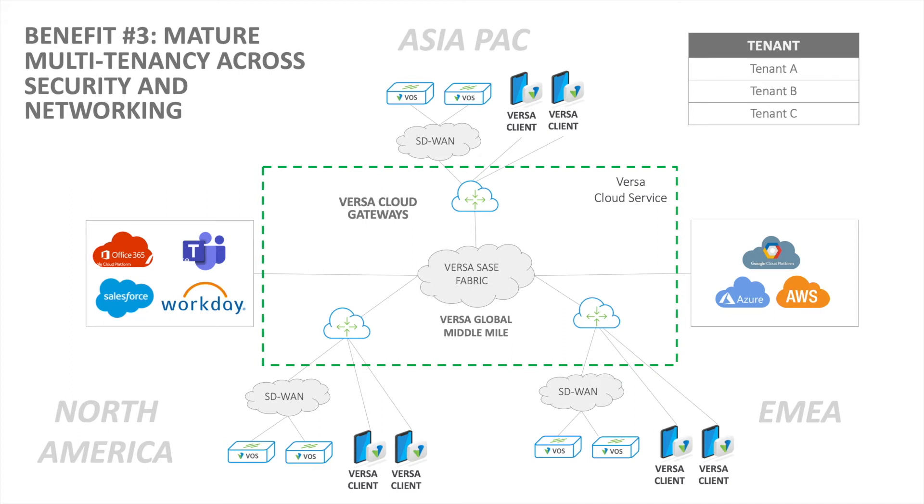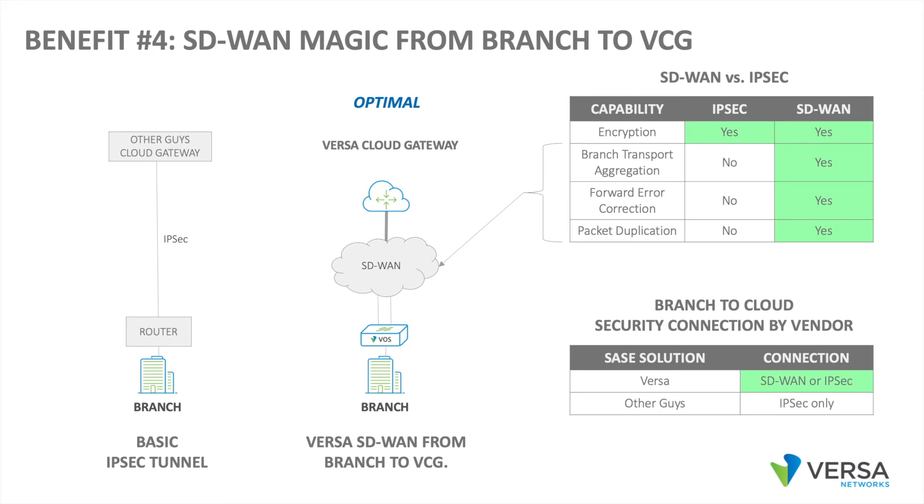This is the most complete multi-tenant SASE architecture available — no other vendor can do this. Benefit number four: SD-WAN magic from the branch to the Versa cloud gateways. If you use different solutions for SD-WAN and Secure Services Edge, you are limited to IPsec or GRE tunnels from the branch to the cloud gateway. In a complete Versa SASE solution, we can enable SD-WAN from the branch to the cloud gateway. SD-WAN allows advanced capabilities such as forward error correction and packet replication to deliver world-class voice and video traffic, even when there is packet loss on the transport. No other vendor supports SD-WAN from the branch to the cloud gateway.